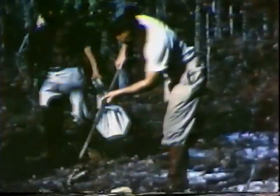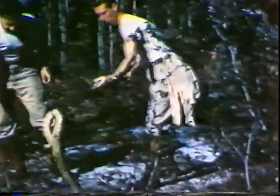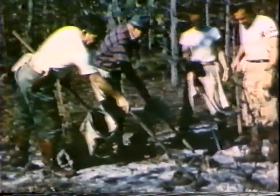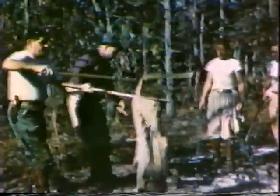Now come the snakes. Next comes the job of carefully transferring the snakes to sacks for transportation back to the Institute.